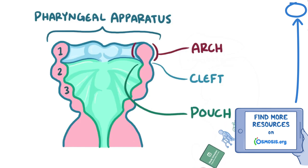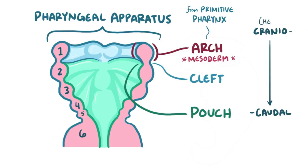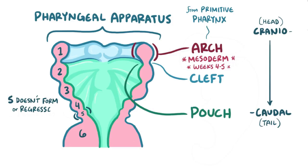The pharyngeal apparatus starts forming when six little bars of mesoderm — the pharyngeal arches — sprout from the primitive pharynx in a cranio-caudal fashion, going from head to tail. These arches are paired, symmetrical bumps that form during weeks four and five. The arches are numbered from one to six, but the fifth either never forms or quickly regresses, so it doesn't develop into any structures.